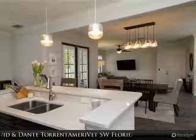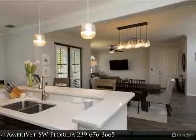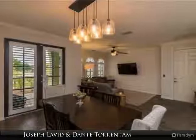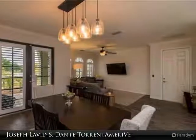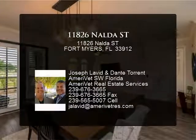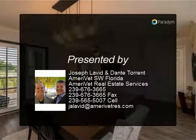This property is located in the award-winning community of Paseo. Paseo includes many amenities such as three pools, tennis courts, a full-service bar at the resort-style pool, a best-in-class gym, a full-service spa, and a 90-seat movie theater — all located just a short distance from local shopping and Fort Myers International Airport.